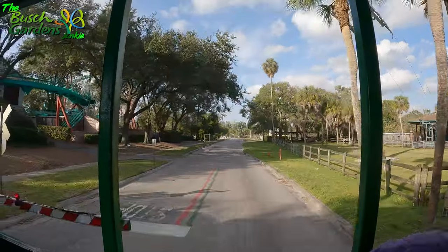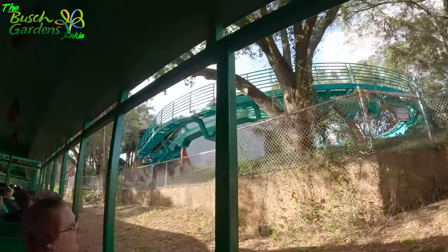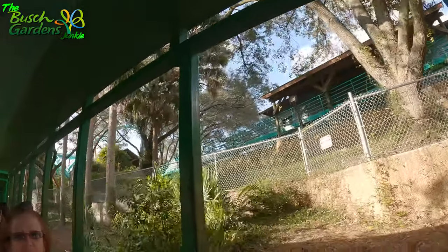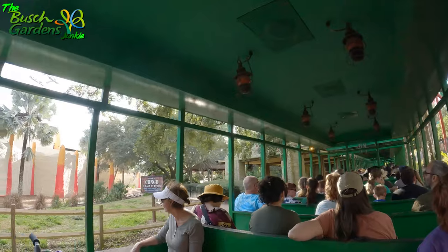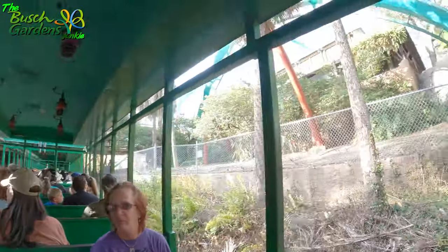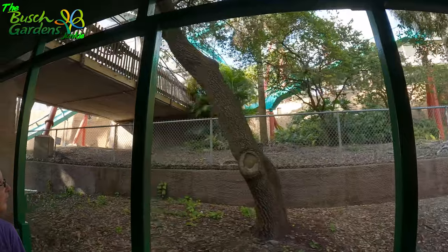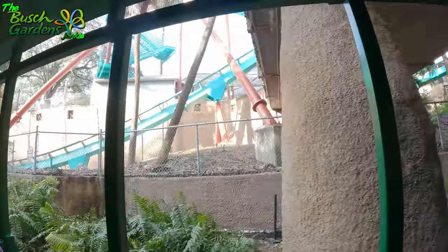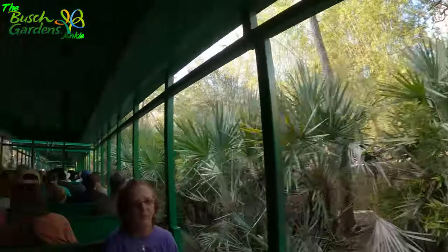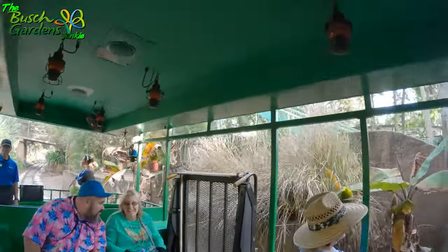Here is the turnaround station for the sky ride. Over here on the right-hand side you have Kumba. Kumba takes you 143 feet in the air and up to about 60 miles per hour, but it is currently closed. One cool thing about Kumba is that the tracks are hollow, which makes that roar sound you can hear from the other side of the park. Also, Kumba is 33 years old this year.